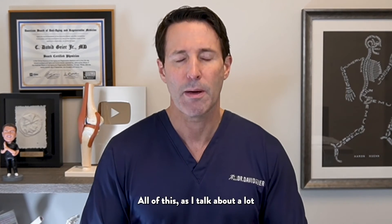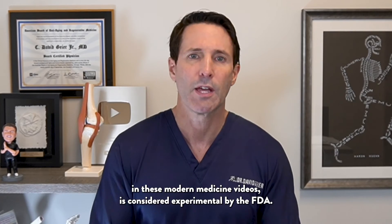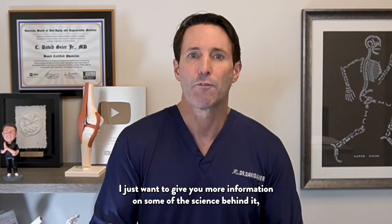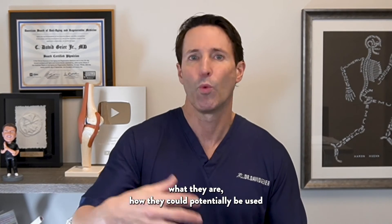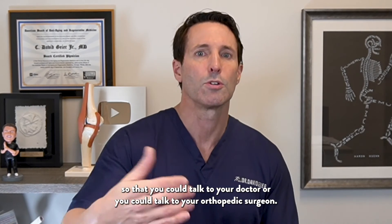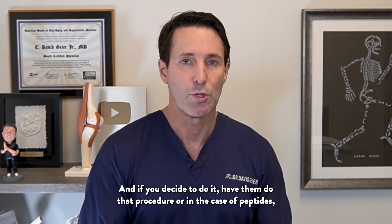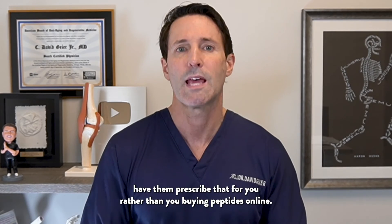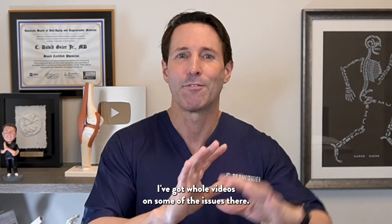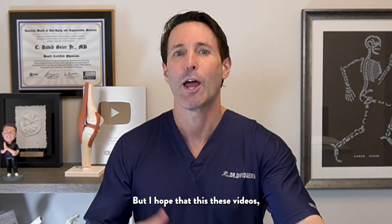All of this, as I talk about a lot in these modern medicine videos, is considered experimental by the FDA. I'm not promoting them. I'm not telling you you should do them. I just want to give you more information on the science behind it — what they are, how they could potentially be used — so that you could talk to your doctor or your orthopedic surgeon. If you decide to do it, have them do that procedure, or in the case of peptides, have them prescribe that for you rather than buying peptides online.